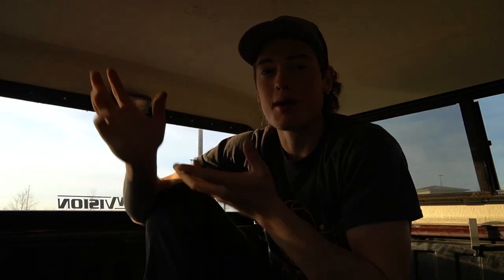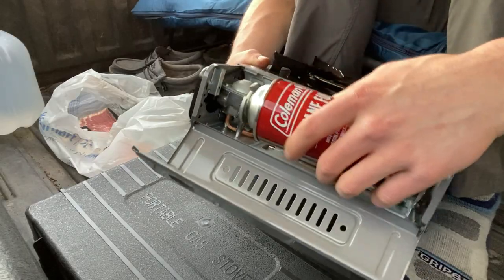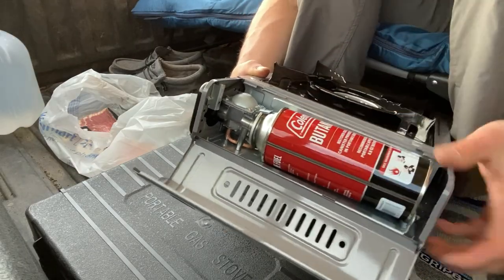I shouldn't have parked right next to the cart return — people are going to be walking up next to this thing a lot. What time is it? Oh, it's already 8 o'clock. I think I'll start cooking while there's still some natural light. One of the polls I threw up was what's your favorite breakfast food — I'm a big breakfast guy. About 60-some percent of you guys said eggs and bacon, so I want to make an egg, bacon, and cheese sandwich.